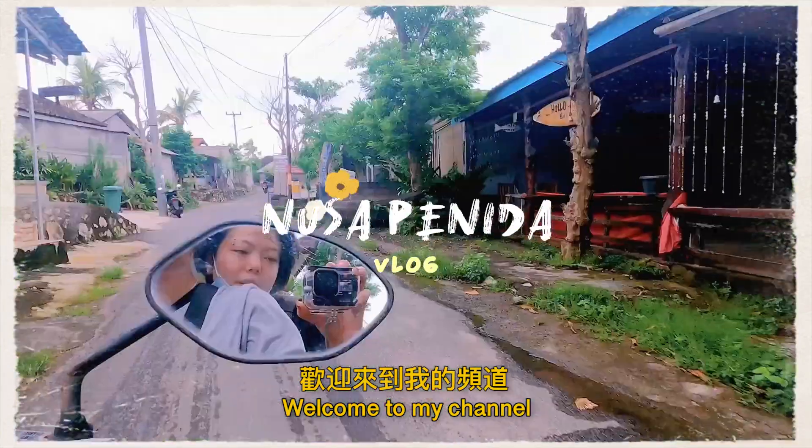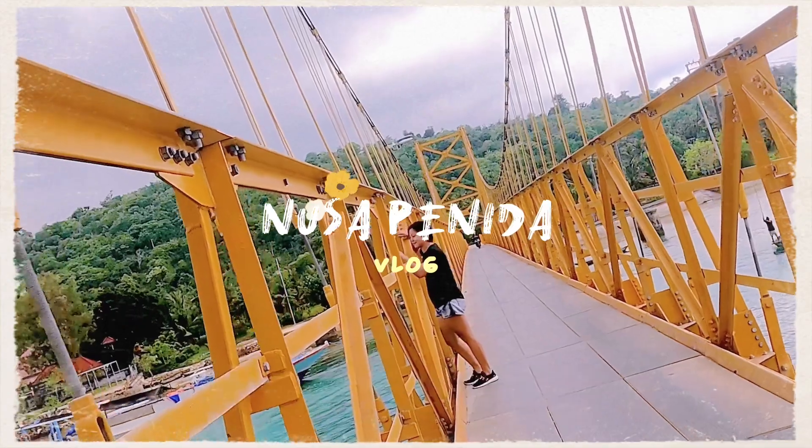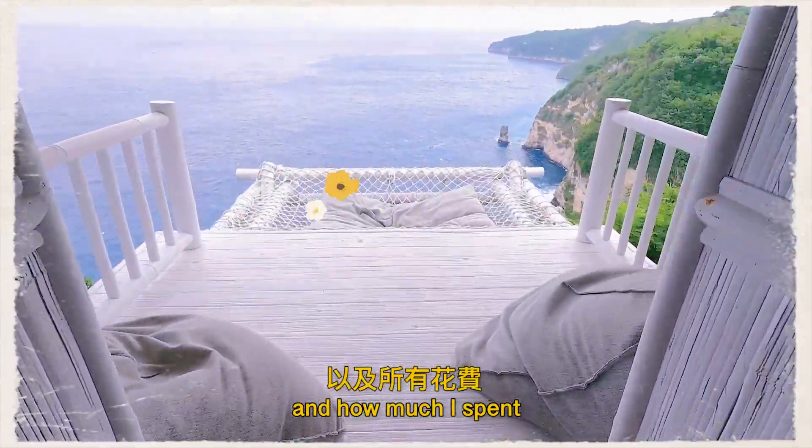Hi everyone, welcome to my channel. My name is Andrea. This is my four-day trip to Nusa Penida. Like always, I will be showing you all the vegan food I ate, the adventures I went on, and how much I spent.